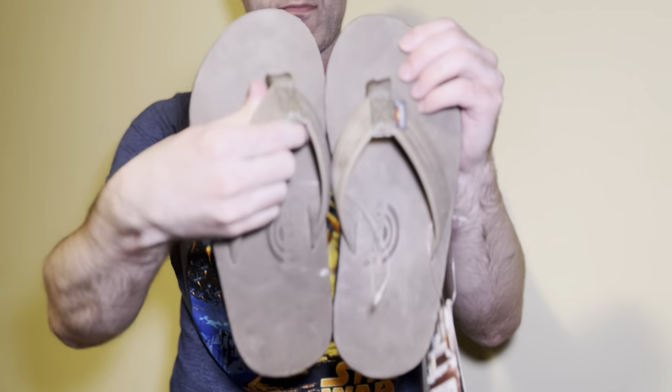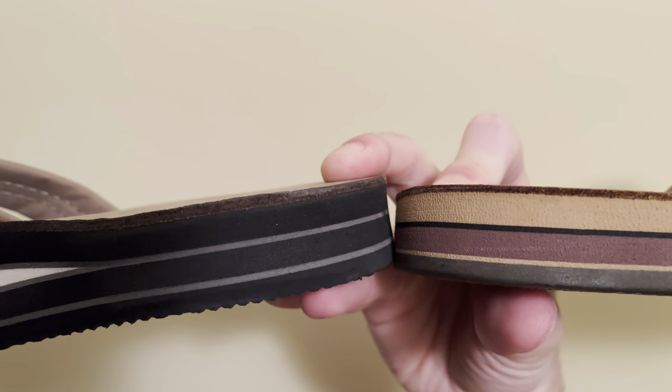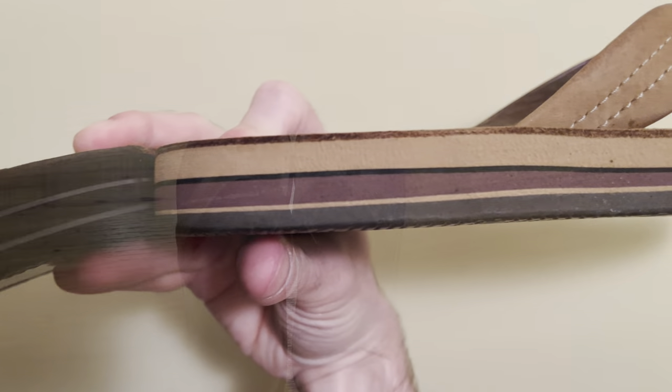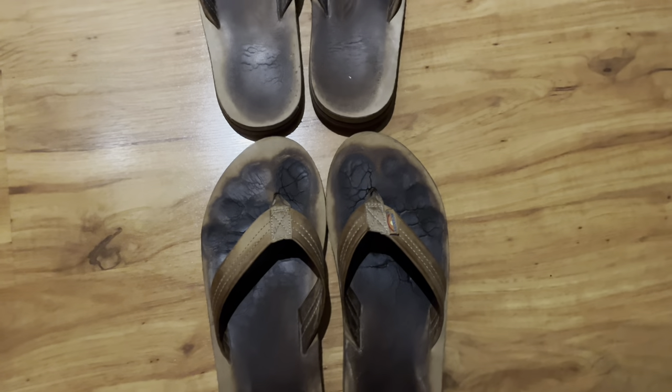This is a premium luxury leather. It is slightly thicker than the outgoing model, which I purchased and made a pretty popular video on back in 2018. So those sandals are nearly four years old, and this is the replacement.